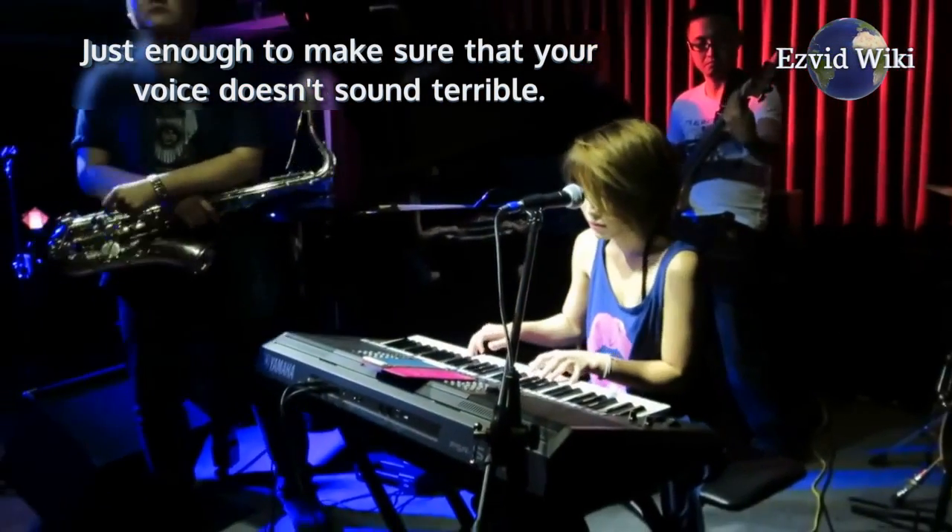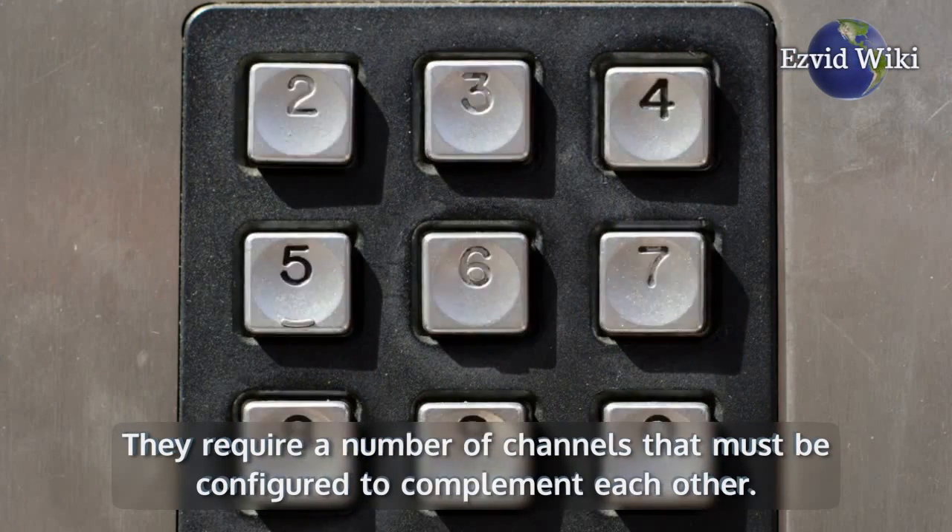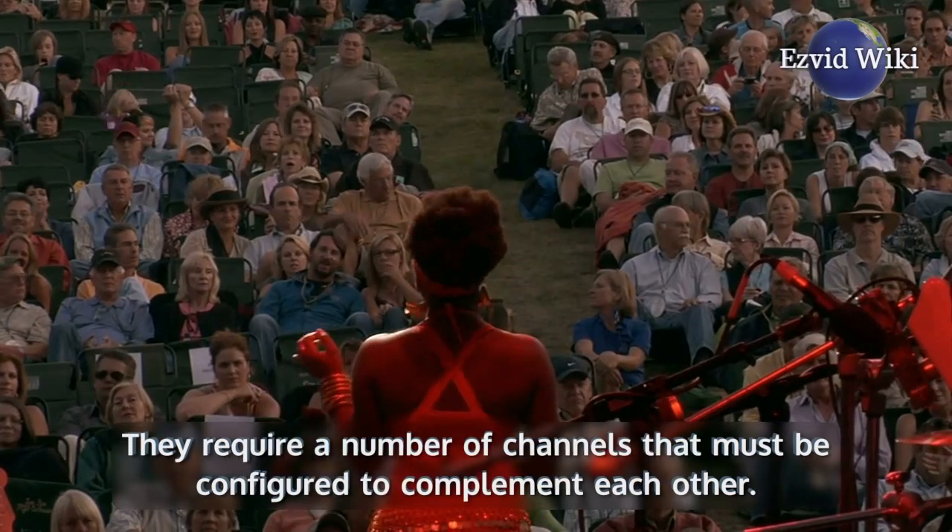But elaborate band setups are entirely different. They require a number of channels that must be configured to complement each other. This is the role the mixer plays.